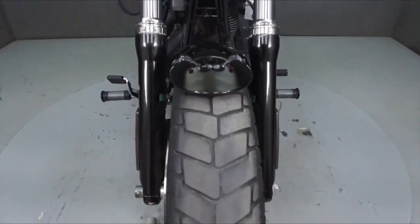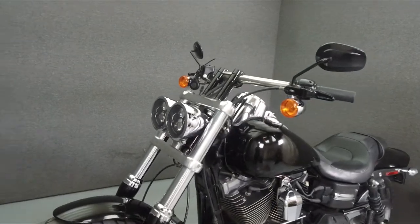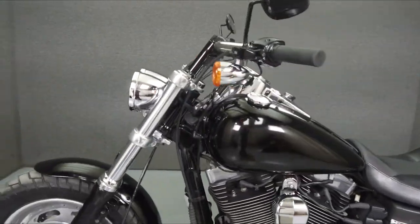This bike has been upgraded with a Vance and Heinz exhaust, an open air intake, Racing Pro shocks, LED headlights, and a short clutch lever.